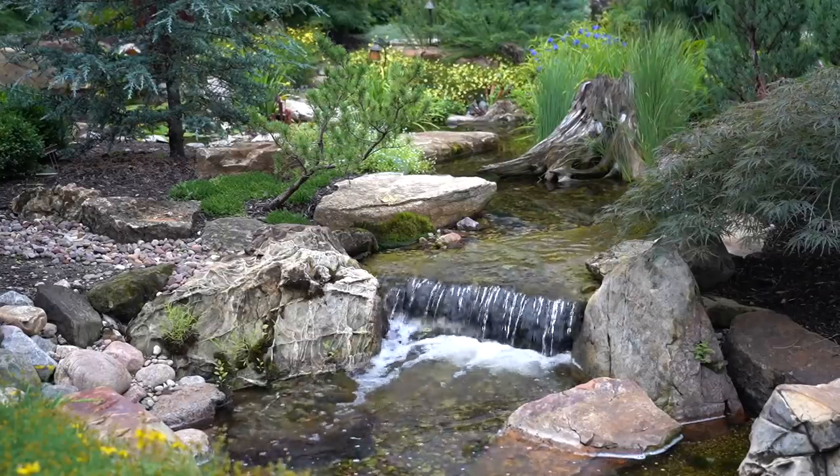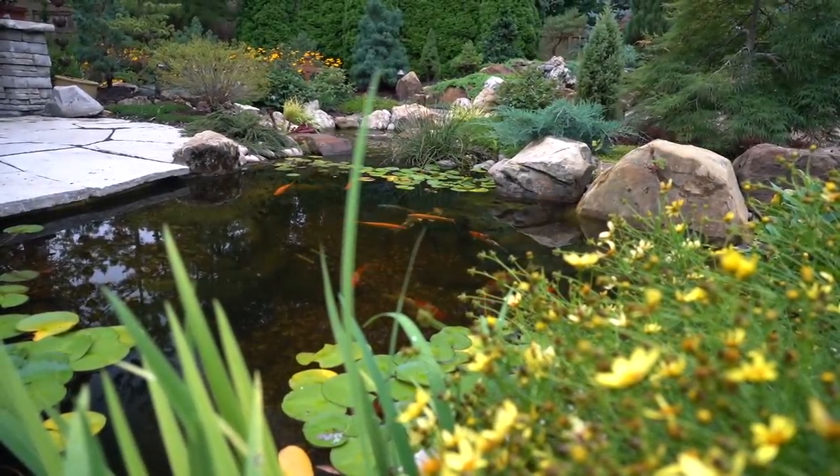You see the big waterfalls over here, and it pulls you into this space to discover — oh my gosh, look at the fish and everything else. Everything looks like it's been here forever, and it's only three years old.